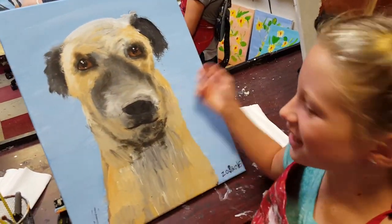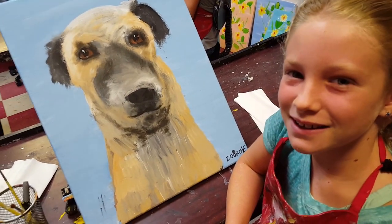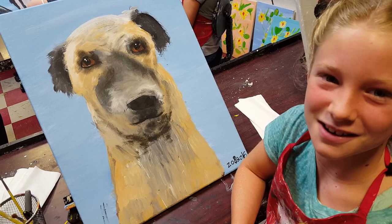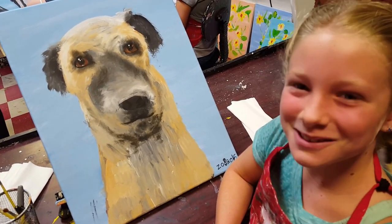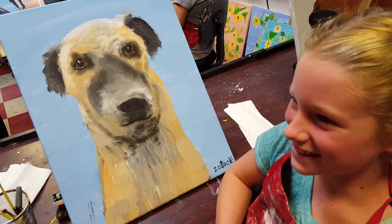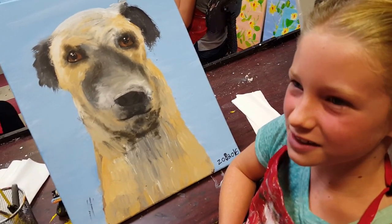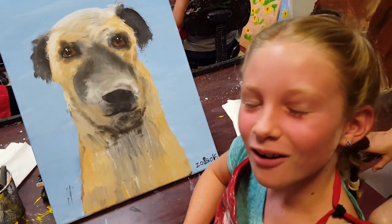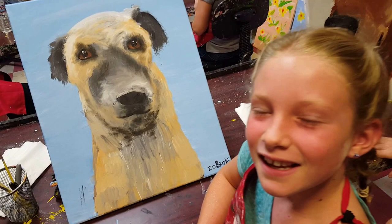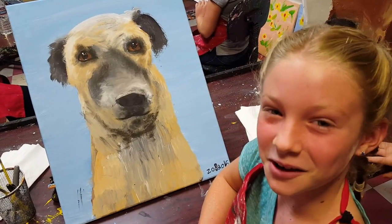Hi, this is my dog Max. He is a mutt — a lot of different kinds of dogs. Mostly German Shepherd. And whenever in our backyard there's a squirrel and there's a cat, he always chases them. But the funny thing is he likes chasing those, but he's scared of other people.